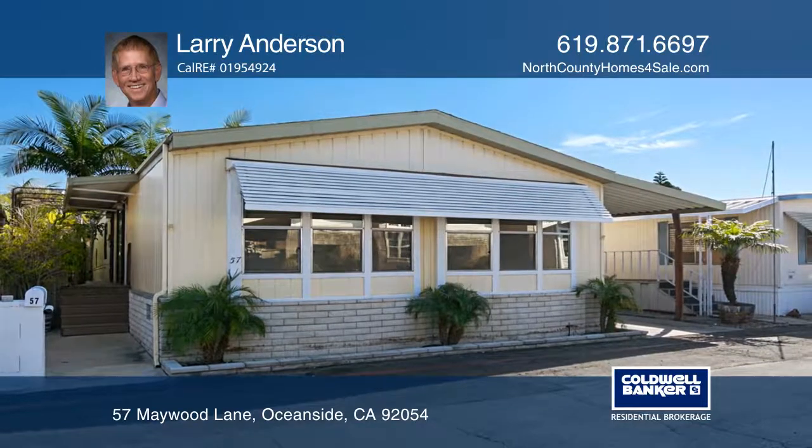Take a look around your future home by contacting Larry Anderson to schedule a tour.